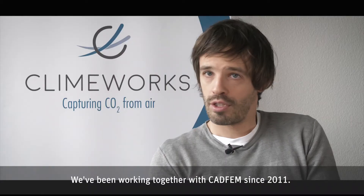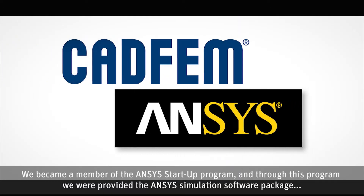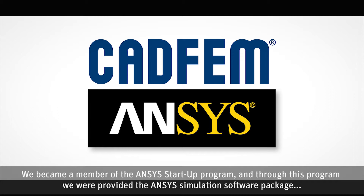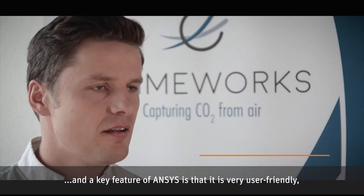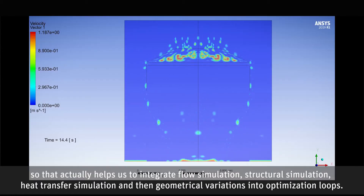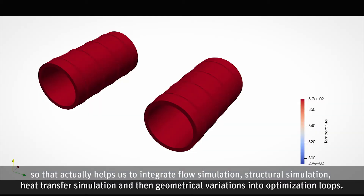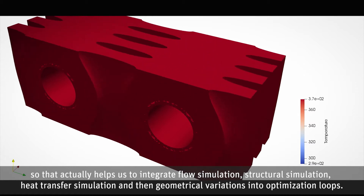We've been working together with CADFEM since 2011. We became a member of the ANSYS startup program, and through this program we were provided the ANSYS simulation software package. A key feature of ANSYS is that it is very user-friendly, which helps us to integrate flow simulation, structural simulation, heat transfer simulation, geometrical variations, and do optimization loops.